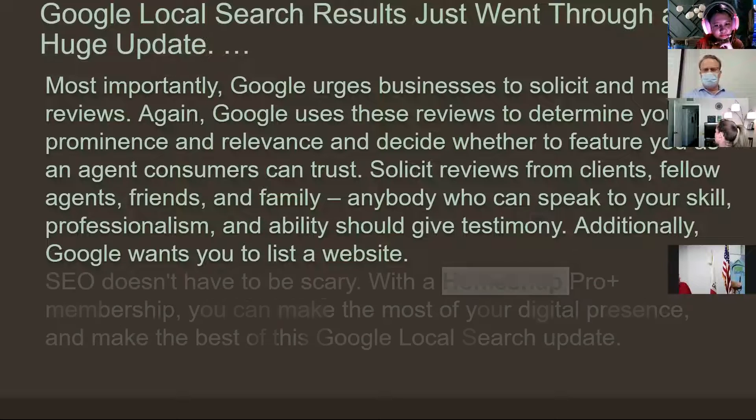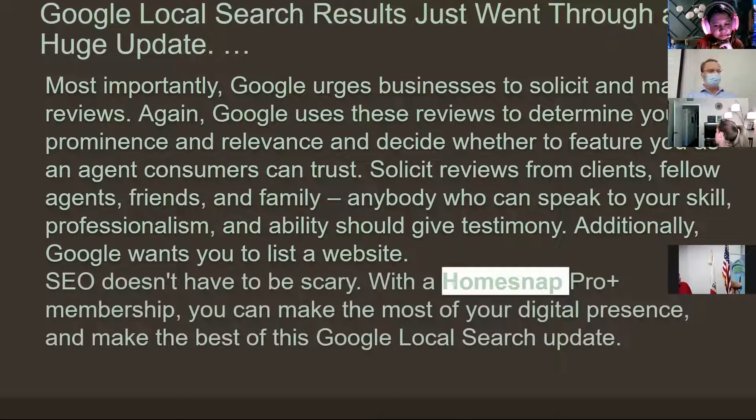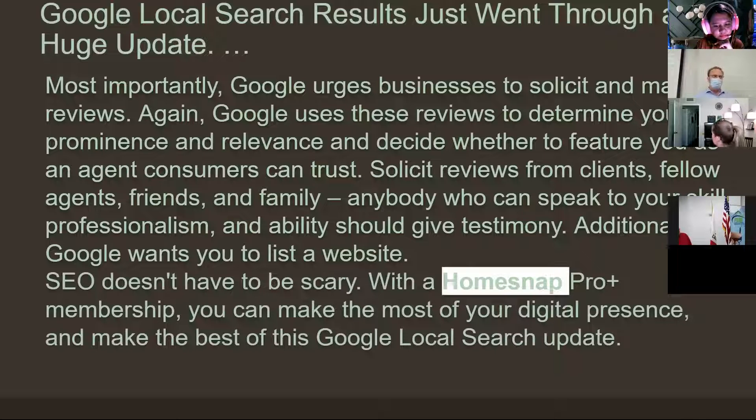This article was written by HomeSnap, and of course they mentioned you can make it easy by upgrading to HomeSnap Pro. You can do it on your own, but if you want it a little easier — I did this because I'm lazy — it's about $50 a month and they do a lot of this for you. They post your listings automatically, which would be well worth your time if you don't have time for this kind of stuff.